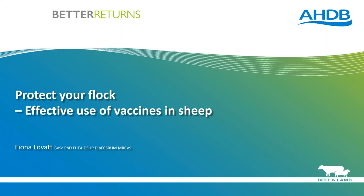Good evening everybody and thank you for joining us this evening for the webinar hosted by AHDB Beef and Lamb. My name is Katie Thorley and I'm the knowledge transfer manager for Beef and Lamb within AHDB. I'm delighted to bring you tonight's webinar on effective use of vaccines.